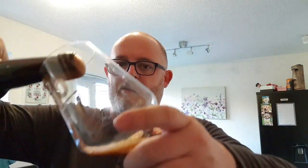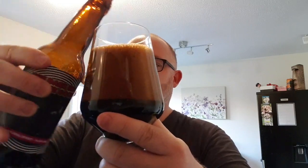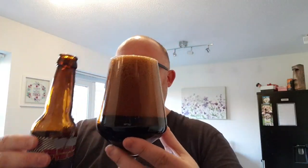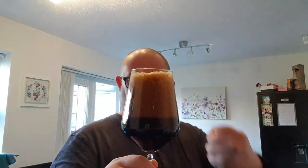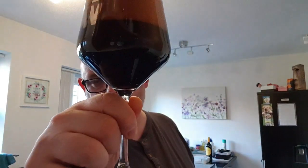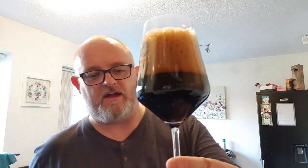So without further ado, stop flapping my gums, pop it off and let's see what we've got. It's lively! Beer in a glass — we've got four fingers, nearly a fist of dark tanned Swiss cheese-like head, and a jet black beverage. Nothing's getting through that at all. It looks absolutely fantastic — I really like when imperial stouts look like this.